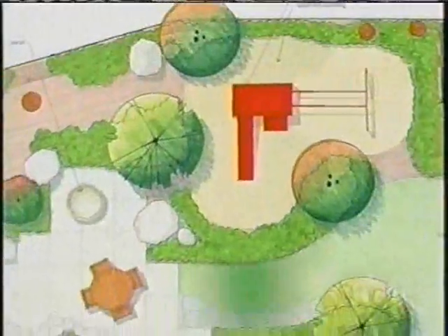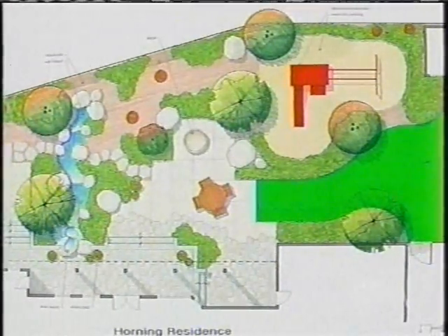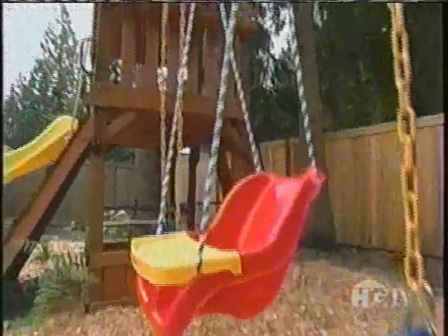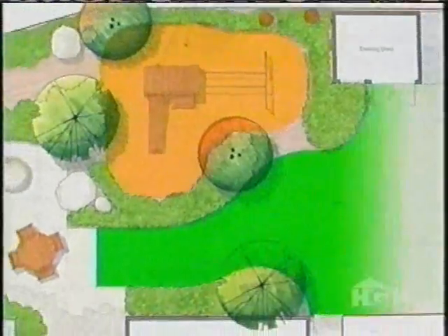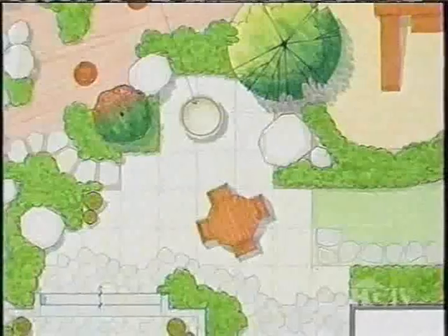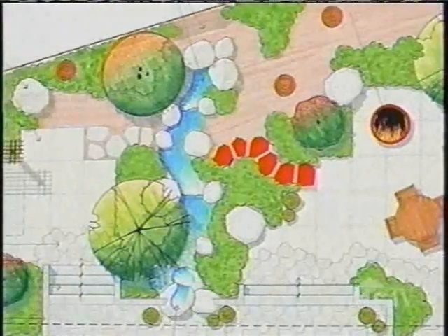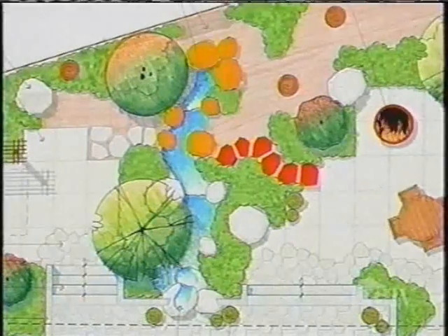They would also like to move the children's play structure closer to the grassy lawn where it would still be visible from the house. They've elected to relocate the play structure to create spaces that tie together for the children to play in. Stepping out onto the patio, there will be a fire pit and paths leading back to the water feature and the boulder areas for kids.